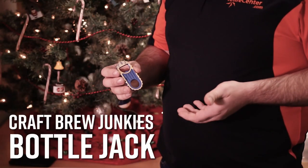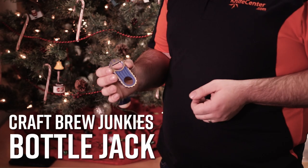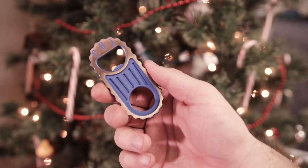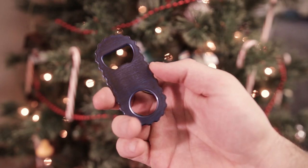Of course, it wouldn't be the holidays without your favorite beverage, and of course you're going to need a nice tool to open up those bottles. That's where the Craft Brew Junkies Bottle Jack comes in. These are custom made in the USA and look like nothing else. This is only one of the great bottle openers or bottle opener equipped multi-tools that we carry, and you can find them all at KnifeCenter.com.